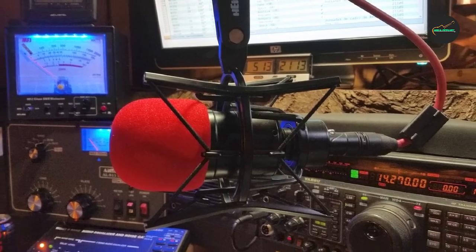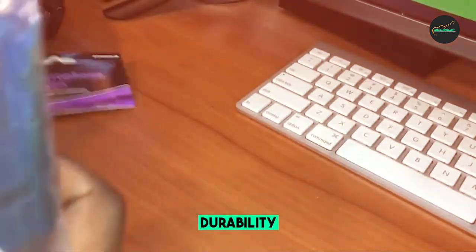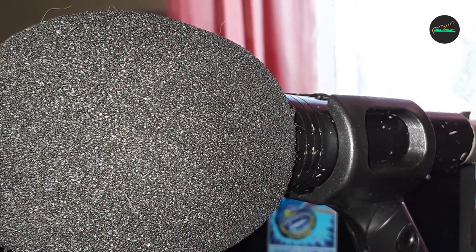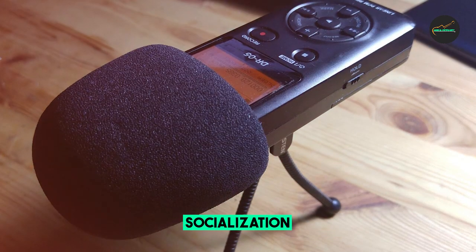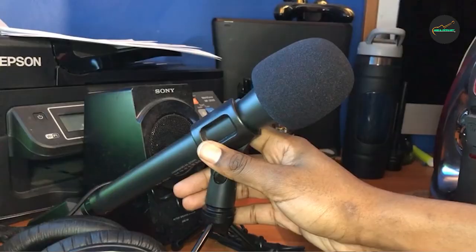In summary, the Onstage Foam Ball Microphone Windscreen is a game-changer for podcasters, vocalists, and musicians. Its exceptional performance in eliminating wind noise and plosives, combined with its ease of use and durability, makes it a must-have addition to your recording toolkit. Although it may be pricier than some alternatives, the improvement it brings to your audio quality is well worth the investment. Say goodbye to unwanted noise, and hello to crystal clear recordings with this fantastic windscreen.